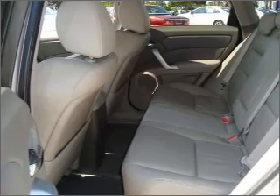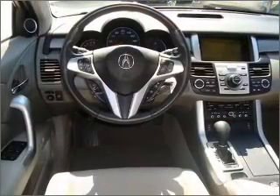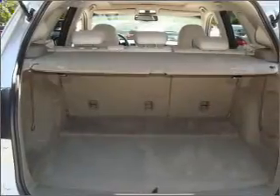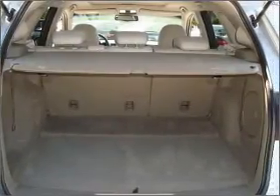Stand out from the crowd with premium wheels. You will appreciate the safety feature of anti-lock brakes. Heated seats make cold weather driving more endurable. There's nothing like a sunroof on a nice day.